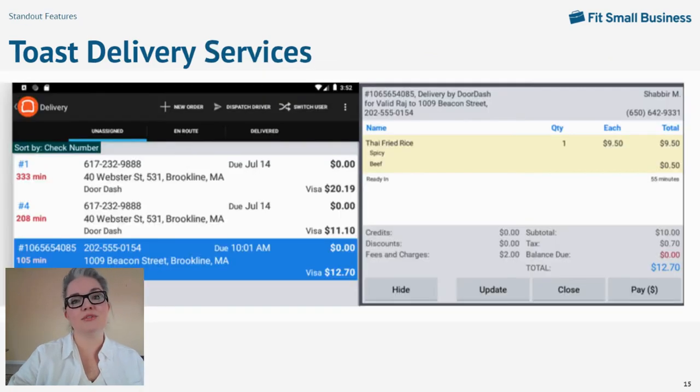Alternatively, you can use Toast Delivery Services. This tool is different from the delivery module because instead of routing delivery orders to a team of in-house couriers, Toast Delivery Services routes deliveries to third-party drivers through DoorDash Drive. You'll see the DoorDash driver's information like name and cell phone number in your delivery dashboard. There are no monthly fees to add Toast Delivery Services — all you pay is a flat fee per delivery, which at the time of this recording was $7.49 per delivery. You can pay this fee yourself or add it as a delivery fee to your customers.